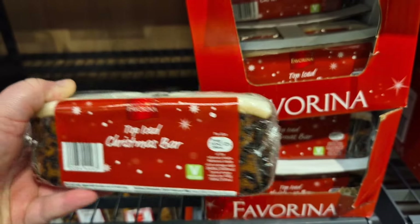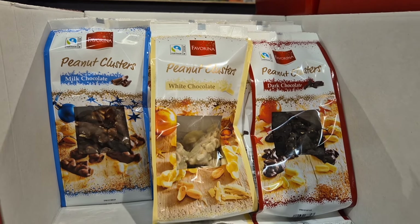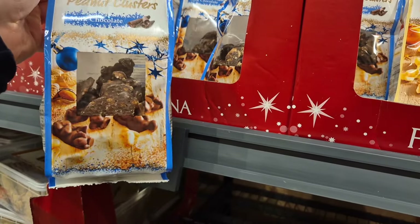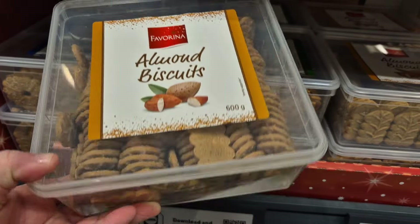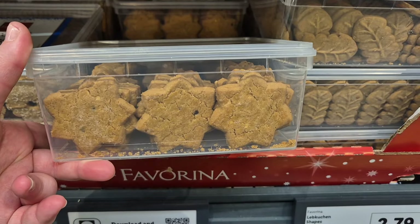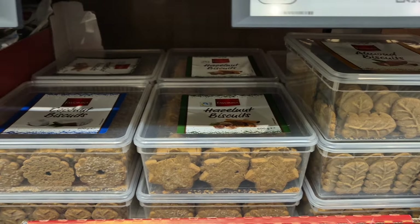They've got the Christmas slab, the hazelnut cookies that were new as well. And then these new peanut clusters — three different varieties: milk chocolate, white chocolate and dark chocolate. You do get quite a bit there for the price at £2.99 and they do look decent. You've also got three different boxes of biscuits for your big buffets: hazelnut, almond, and coconut, at 600 grams for £3.99 a box — a lot of biscuits for your money.